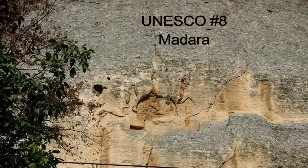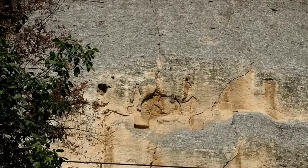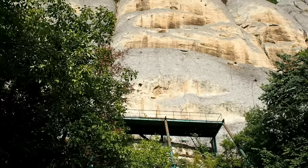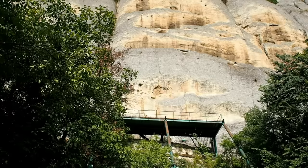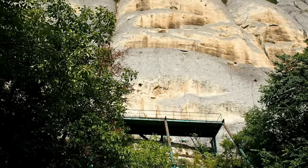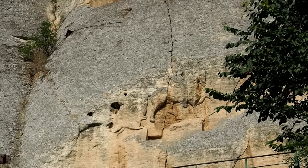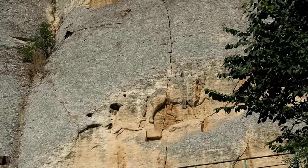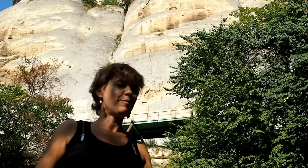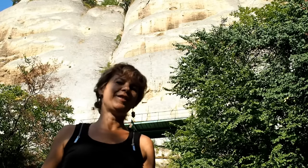We are at Madara, and that is the Madara Rider — a rock relief carved on the Madara Plateau in northeastern Bulgaria. The carving shows a majestic horseman 23 meters above ground level on an almost vertical 100-meter-high cliff. The horseman is thrusting a spear into a lion lying at the horse's feet, and a dog runs after the horseman. The monument dates back to 710 AD and is attributed to the ancient Bulgars, a nomadic tribe of warriors who settled in northeastern Bulgaria at the end of the 7th century. After merging with the local Slavs, they gave origin to the modern Bulgarians. What's amazing about this site is the location — how did the artists reach that spot so high above the ground 1,400 years ago? Nobody knows.